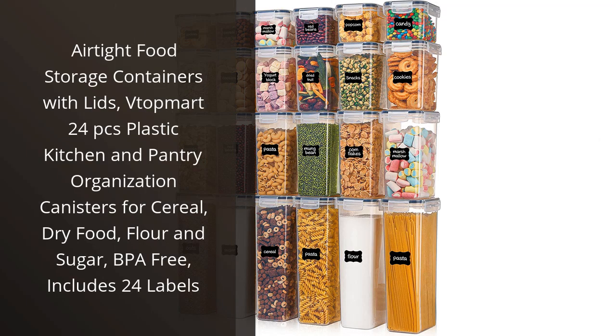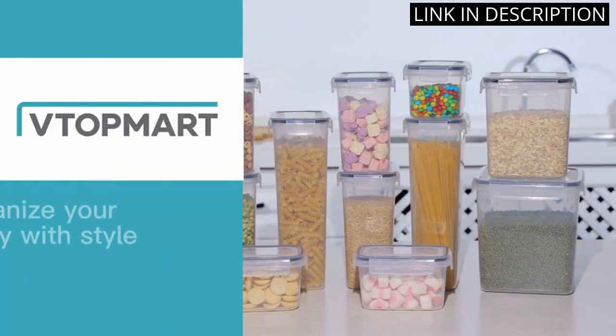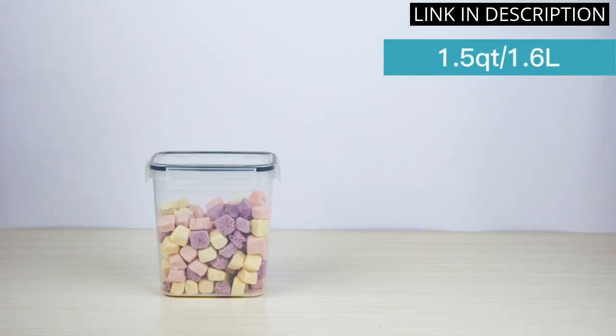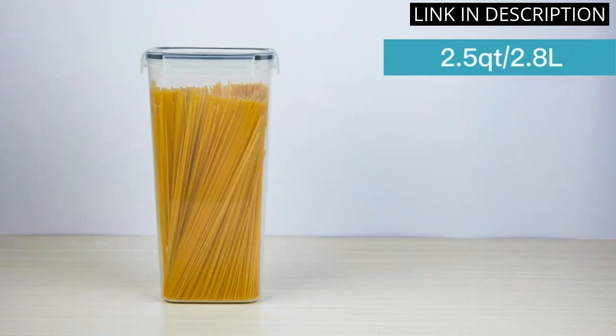I recently purchased the Airtight Food Storage Containers with Lids from VTOP Mart and I must say, I am extremely pleased with my purchase. Not only do they come in a set of 24 containers, but they also come with 24 labels for easy organization.